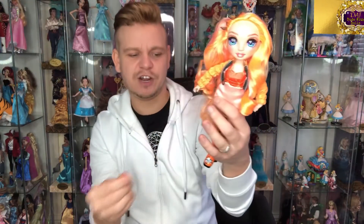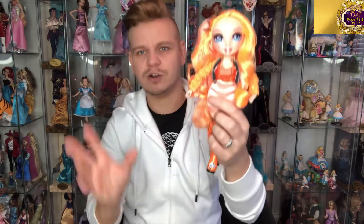Look at all this hair coming out. I think what I'll do is give her a new look and maybe give her some nice big curls or something like that.